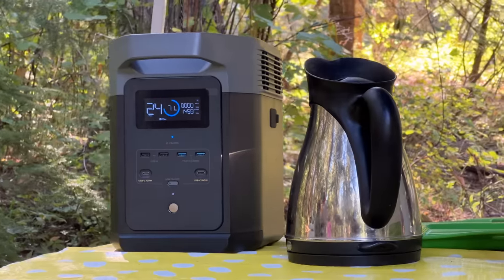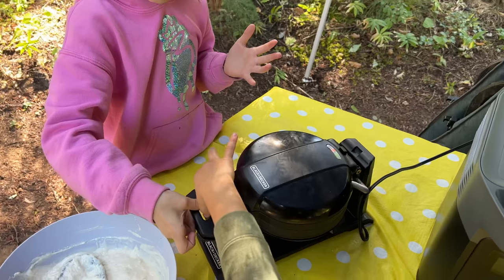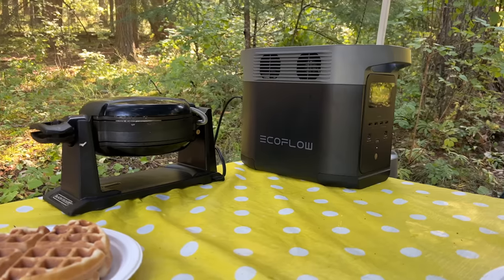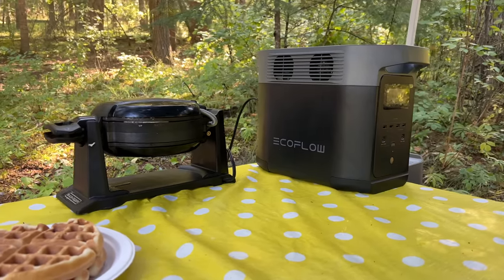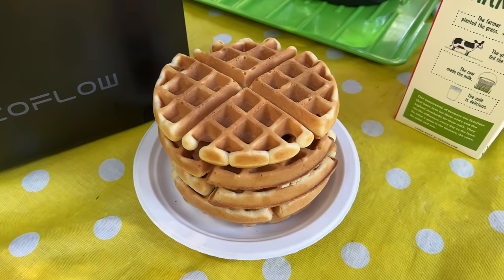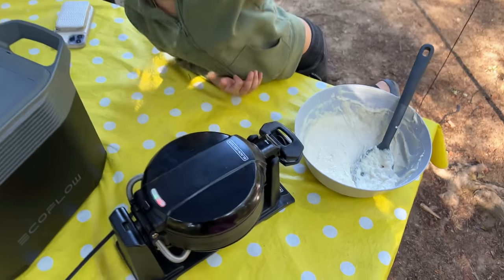With the Delta 2 you can run over 90% of your appliances. When we went camping, the first thing we did was make waffles — those take a lot of power. Typically I'd have to do that inside my trailer with hookups, but we didn't have hookups, and our table was really far from the campground. I was able to grab this thing, go out, and do that with my kids — it was awesome.